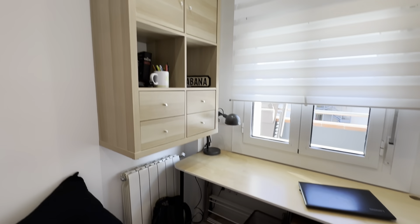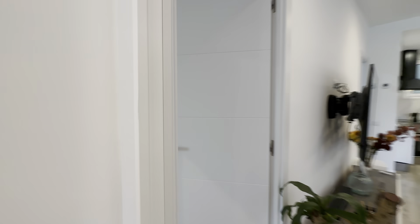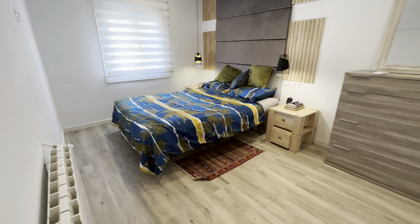Then there's the first room over here with a single bed, kind of a couch bed, and the office desk with some drawers.